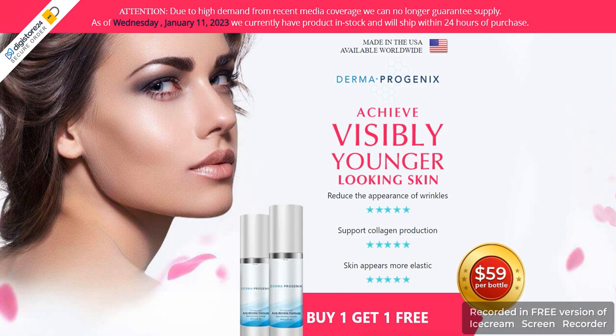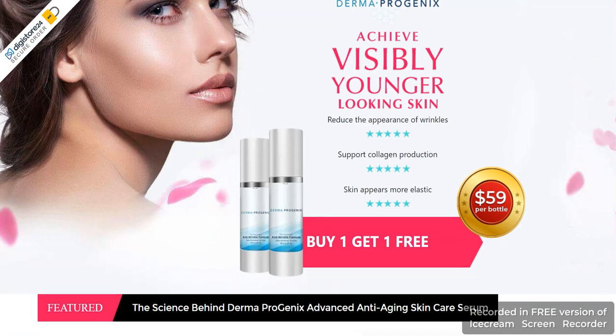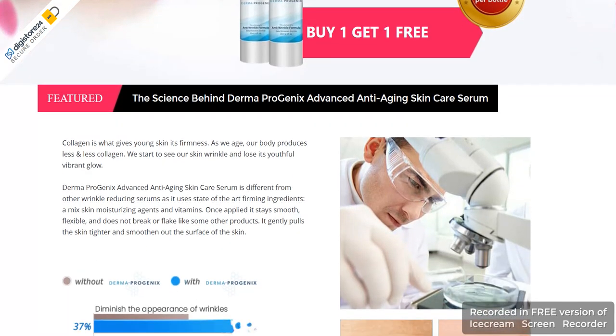Attaining healthy skin requires a person to follow healthy skin habits. Unfortunately, women often face difficulty in getting healthy skin without wrinkles. They often try many skincare products, but they fail to see their positive impacts on their skin.